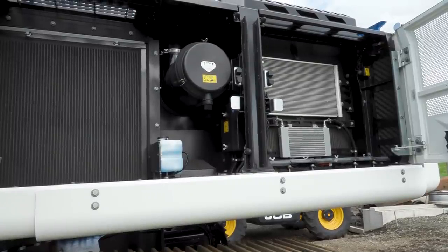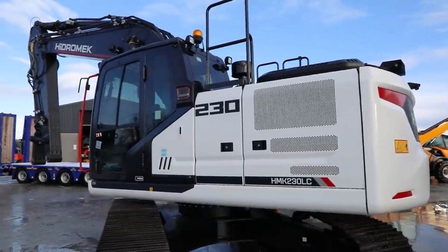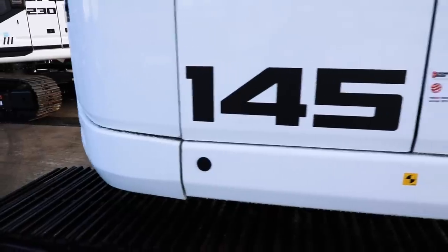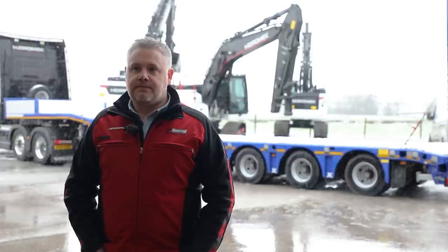What engines are in the 390? The 390 has an Isuzu engine with Kawasaki pumps — she's a six-cylinder turboed. Your 230 is four-cylinder turboed, and your 145 is four-cylinder turboed as well. All Isuzu engines.